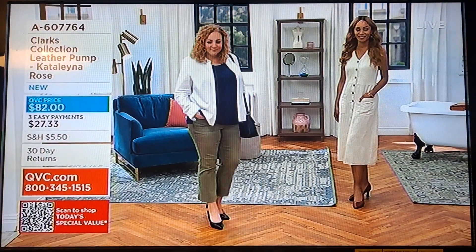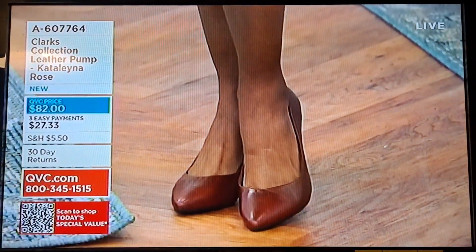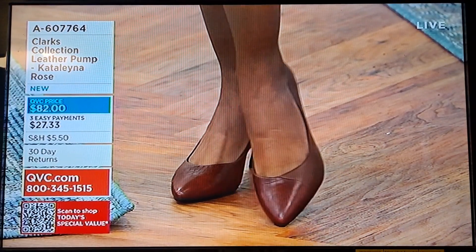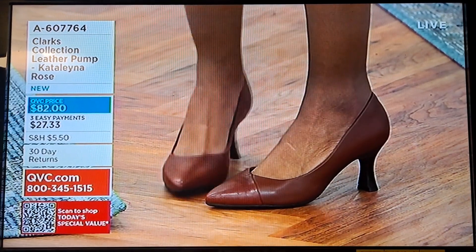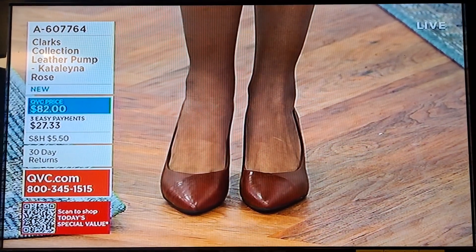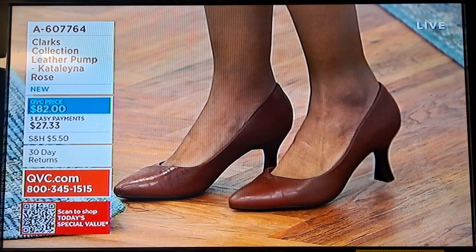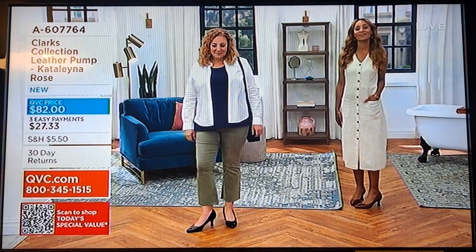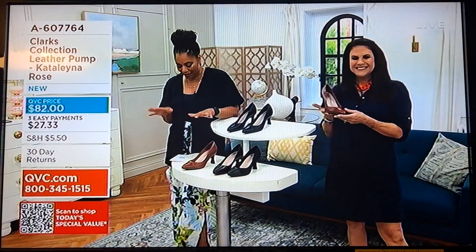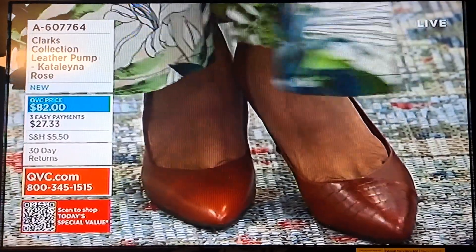Beautiful leather with the croc, and the leather-and-fabric option is just different and fun. You know, I remember meeting a QVC shopper and we were talking about shoes and accessories. She said shoes and accessories are her favorite things to shop for at QVC because she always knows what size her feet are — she never has to worry. I understand that — I have a whole closet dedicated to accessories.